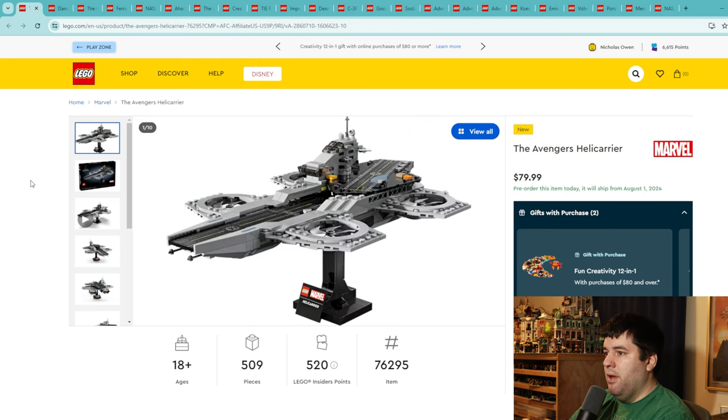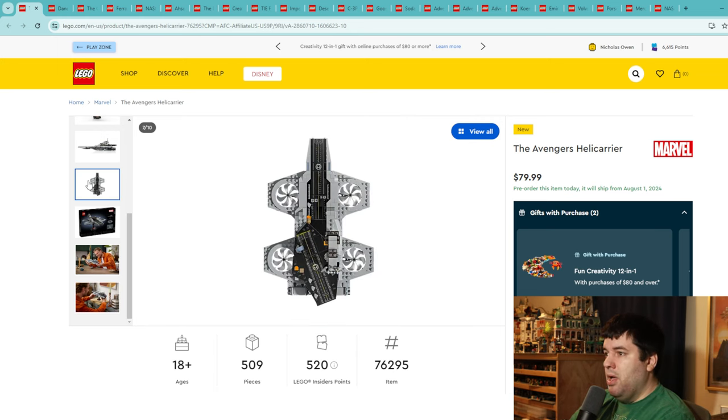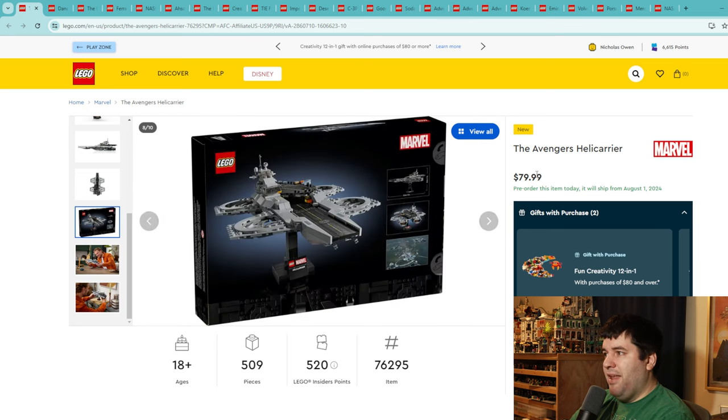The Avengers Helicarrier is one of the most realistic or accessible versions they've done. It's about the same scale as the micro-scale Star Wars ships that have come out recently, and I think for the majority of people this scale works so much better than a giant UCS scale. Most people don't have the space to display sets that large. For that I'm giving this set an 8. It looks awesome and it's not taking up a ton of space.